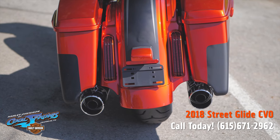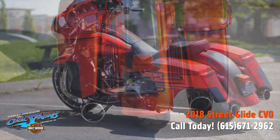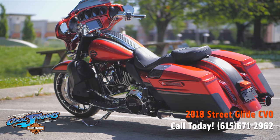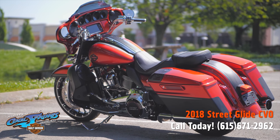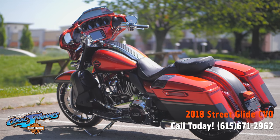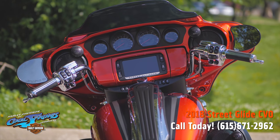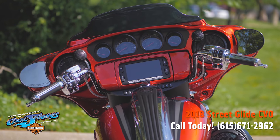Let's go around back and I'm going to show you the premium CVO lighting. Actually, let's go around to the left side of the bike. I'm going to show you this beautiful bag, this big 117 badging on the primary. And look at this inner fairing — it's unbelievable.